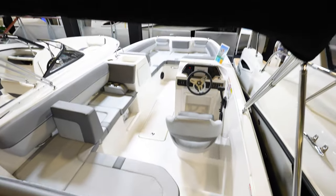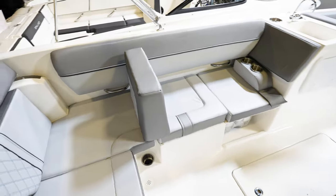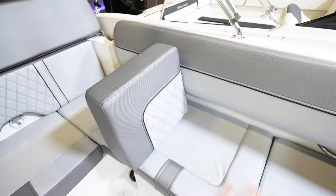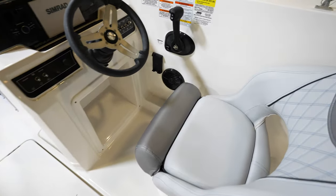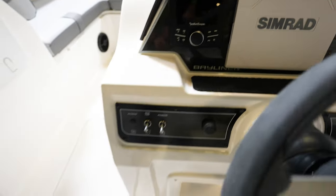There's a cushion that separates the middle area creating a leaning section with two cup holders, turning that area into a lounger too. Up at the captain's seat there are toggle switch controls, a SIMRAD unit, and a Rockford Fosgate stereo.